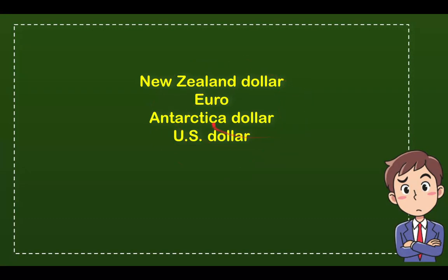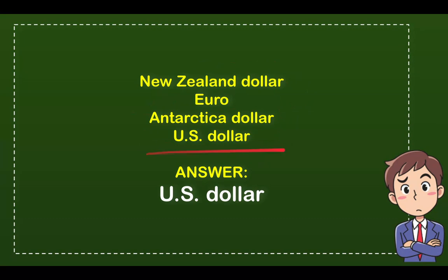So which one is the correct answer for the question? Well, the correct answer is US dollar.